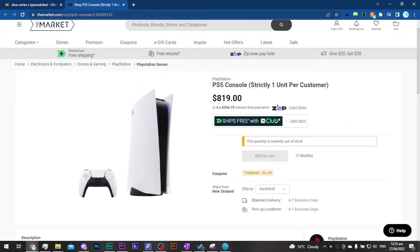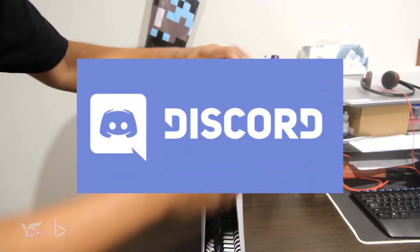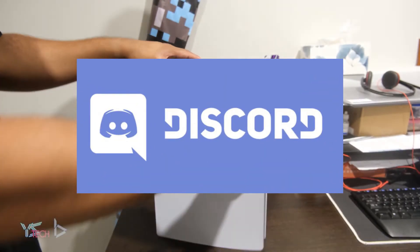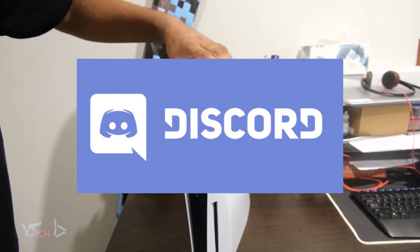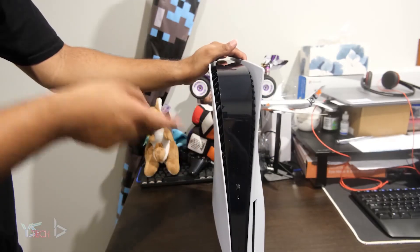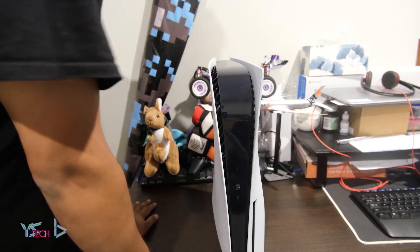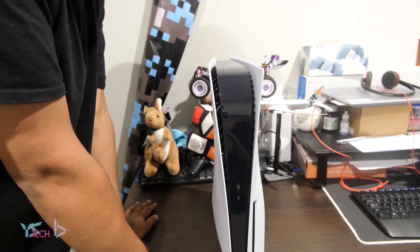I know that there are different botting and Discord groups dedicated to buying and scalping PS5s, but I've never used them as I don't know how to get into them, nor do I want to. But that could be another method to getting a PS5, just not one I would probably recommend. Personally, I've stuck to my three methods, and I actually did get one in the end.